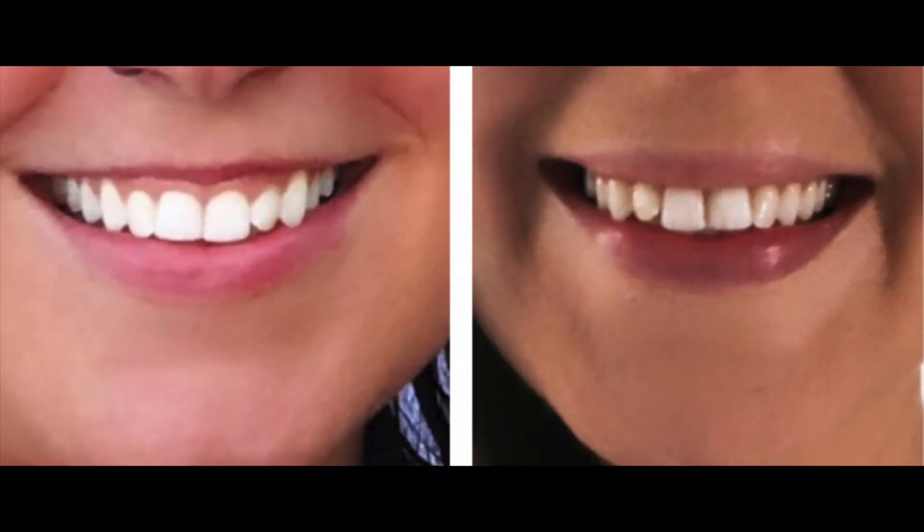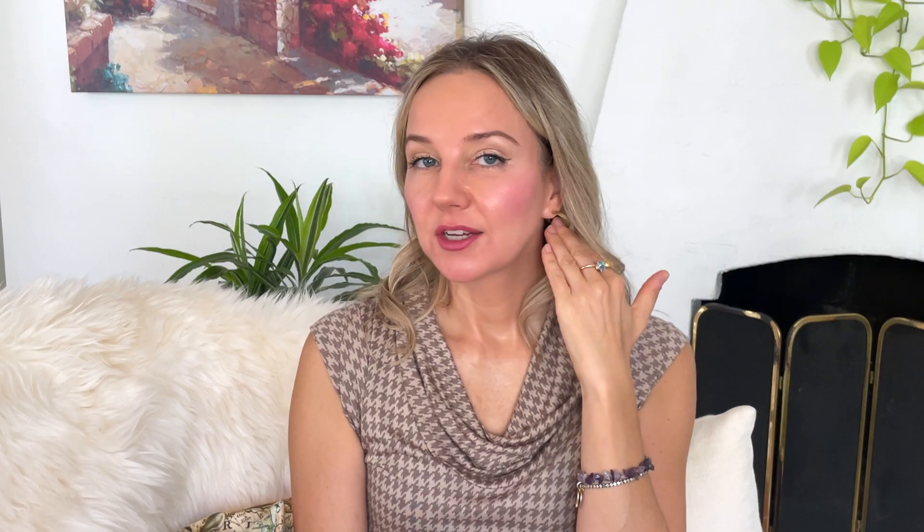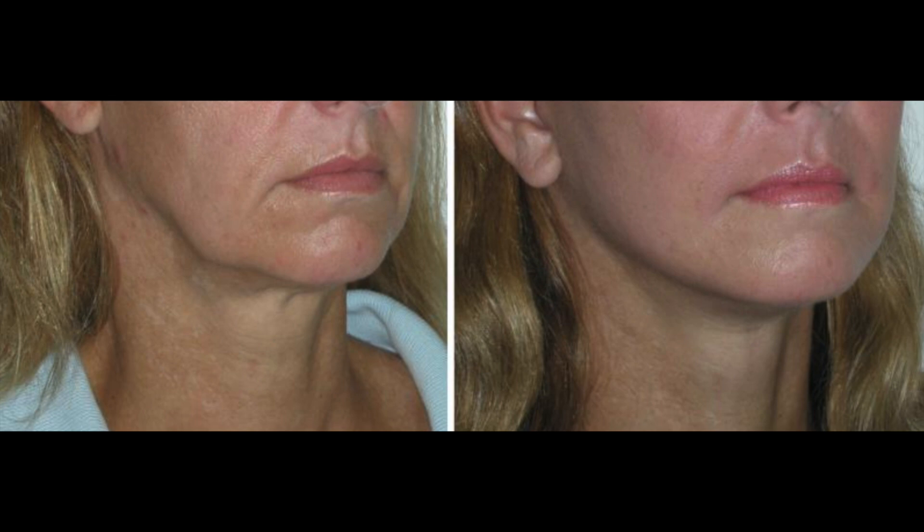In aesthetics, the most common thought when someone says Botox is forehead lines, 11s, and crow's feet. But there are other indications you may not know about. People who have a gummy smile can relieve it with a little toxin injection in that area. If your upper lip flips under when you smile, a lip flip — a little toxin here — prevents that. Other indications include a downturned mouth, a pebbly chin, and a jawline can be sharpened with the Nefertiti lift. There's also microtox, which I'll talk about later.